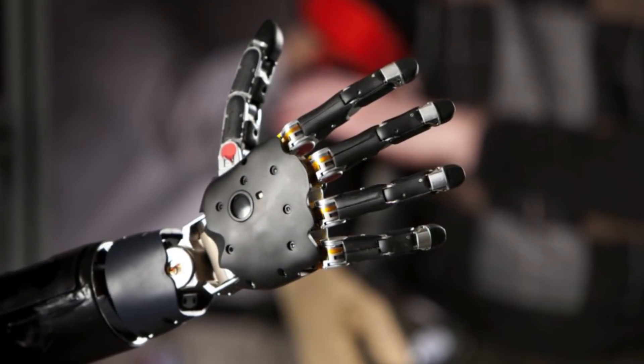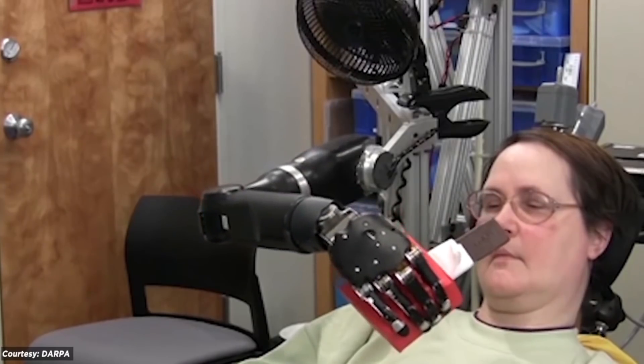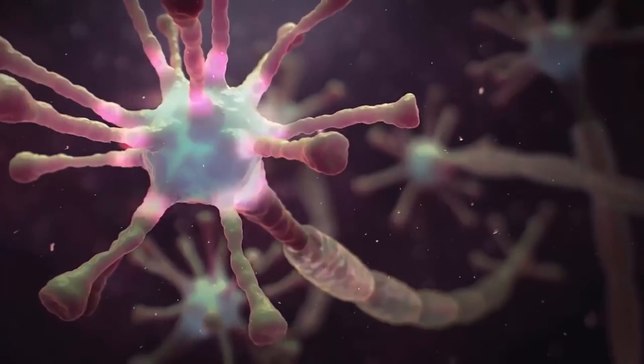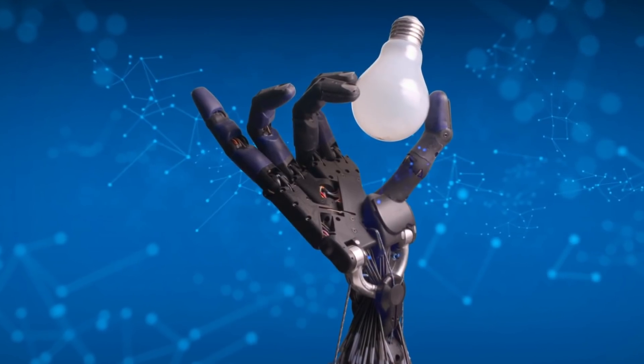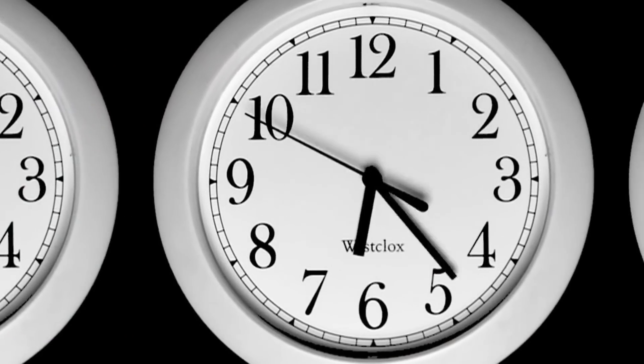Scientists have already started to pioneer technology like this. In 2016, human test subjects were able to control robotic prosthetic hands using mental commands. Even more impressively, some were able to experience the sense of touch with 100% accuracy through the prosthetic's electronic sensors. Of course, this technology is still in its infancy, but in a few decades, who knows where it could lead.